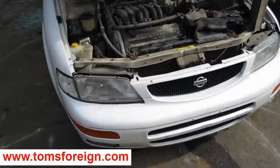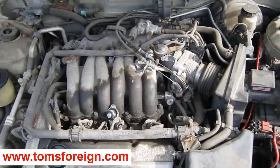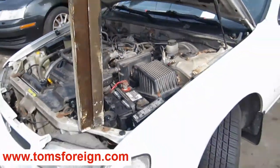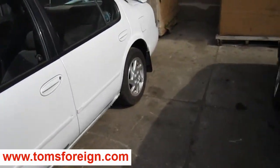Hello and welcome to Tom's Foreign Auto Parts video portion of our inventory. Here we have a 1995 Nissan Maxima. It is a 3.0 liter Federal Emissions engine. It also has an automatic transmission, cruise control and is front wheel drive. The production date of this vehicle is April of 1994.